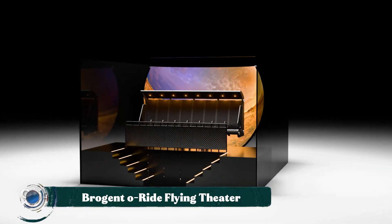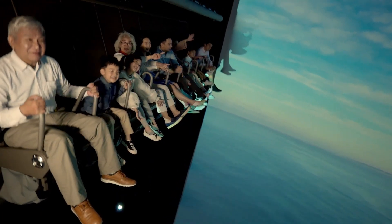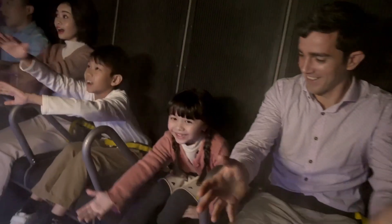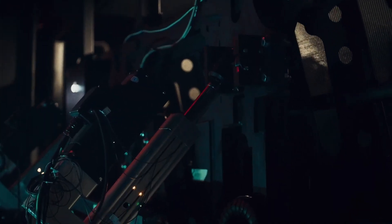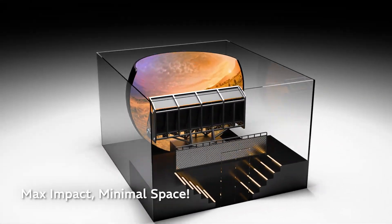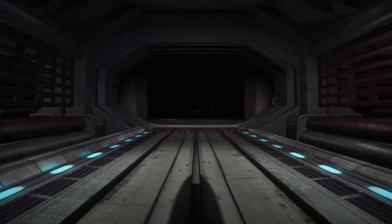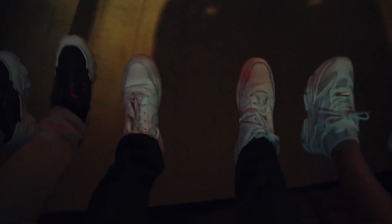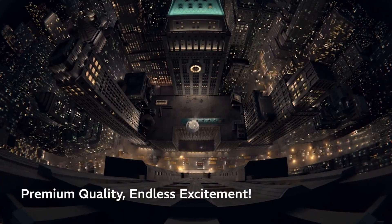The Brogan O-Ride flying theater is a type of immersive simulator ride that creates the sensation of flight. It utilizes a sophisticated motion platform to synchronize seat movements with a large panoramic screen, creating a lifelike journey over various landscapes or through fantastical worlds. The ride features a 180-degree reveal where gondola-style seating is moved forward into the screen's dome-shaped projection area, with riders' feet dangling to enhance the feeling of flying. The experience is heightened with 4D effects like wind, mist, and even specific scents precisely timed to match the on-screen action.